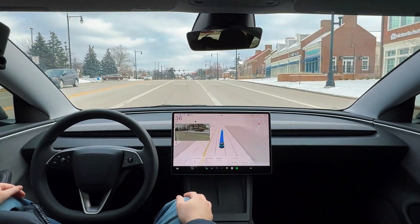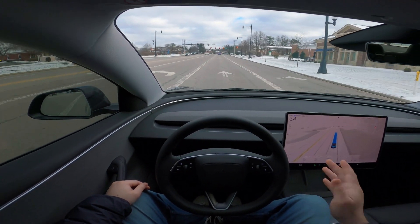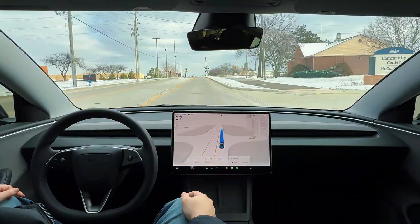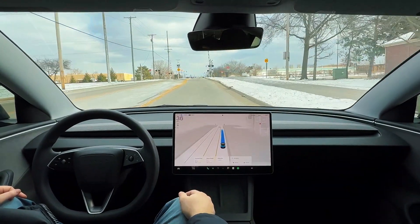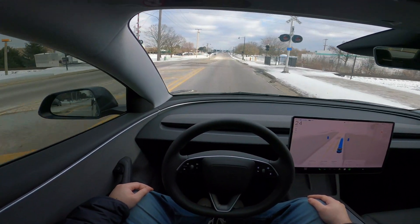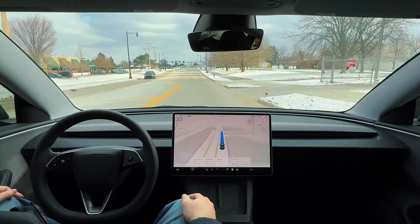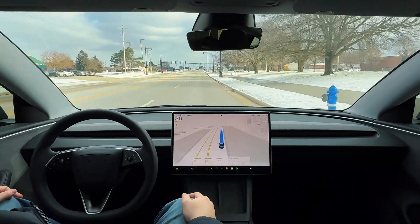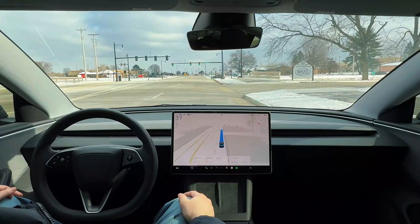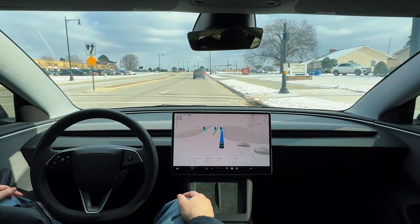Now we're in the left lane but FSD is moving into the far right lane to go straight — approaching this red light and then going straight from here. We have train tracks coming up right here — let's see if it slows down. Perfect. Previous versions did not slow down for train tracks like it just did. We went about 25 miles per hour over them, slowing down from about 40. Exactly what I would be doing.